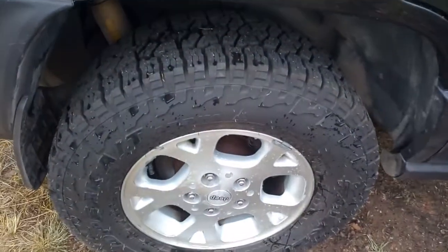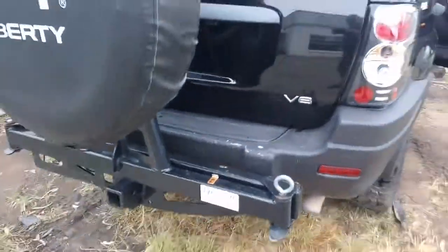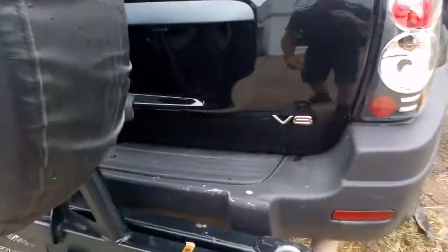I'll show you in the back here. There's the wheels — nearly new tyres on it. Got the wheel rack on the back there. Good tailgate.